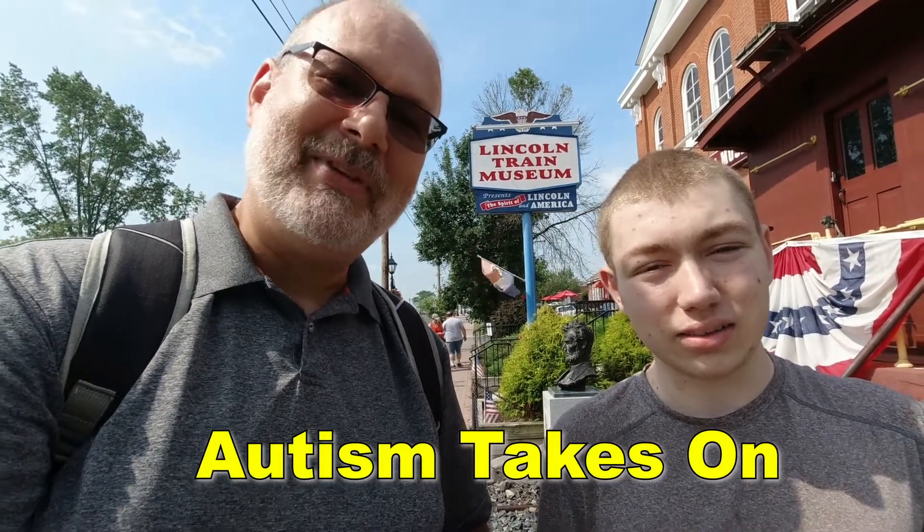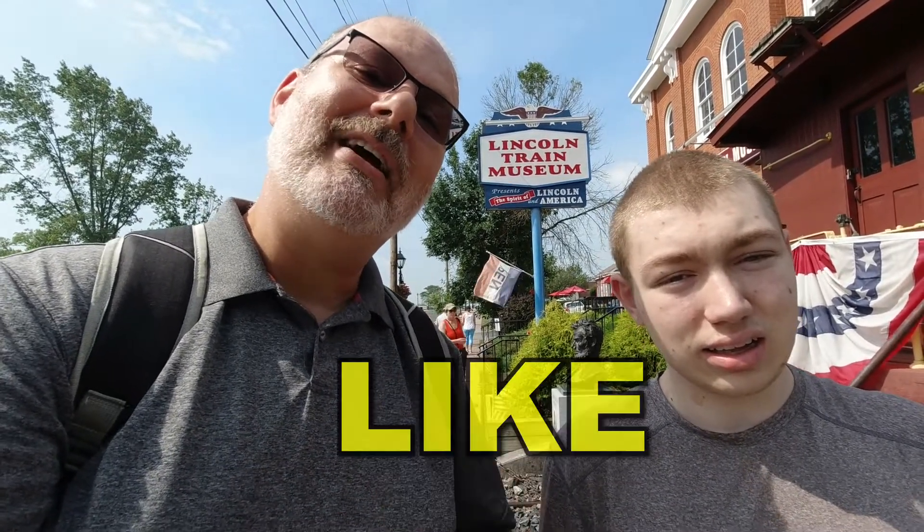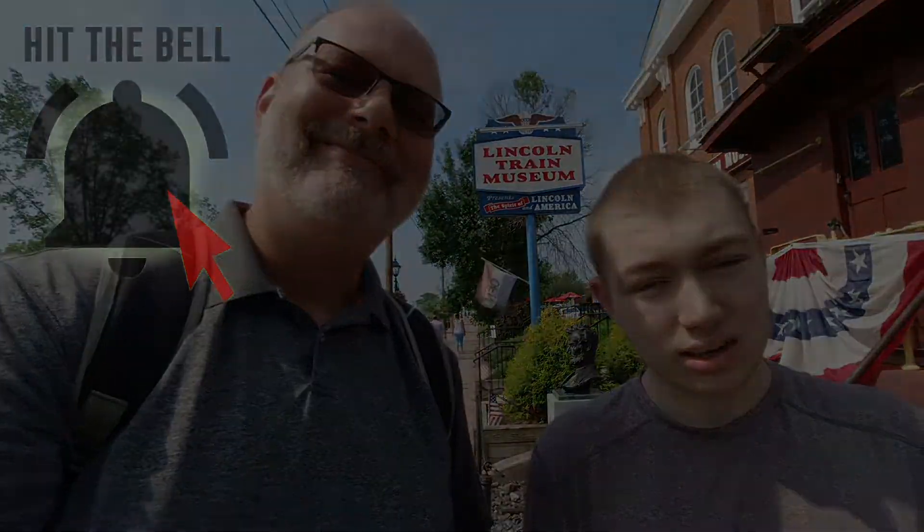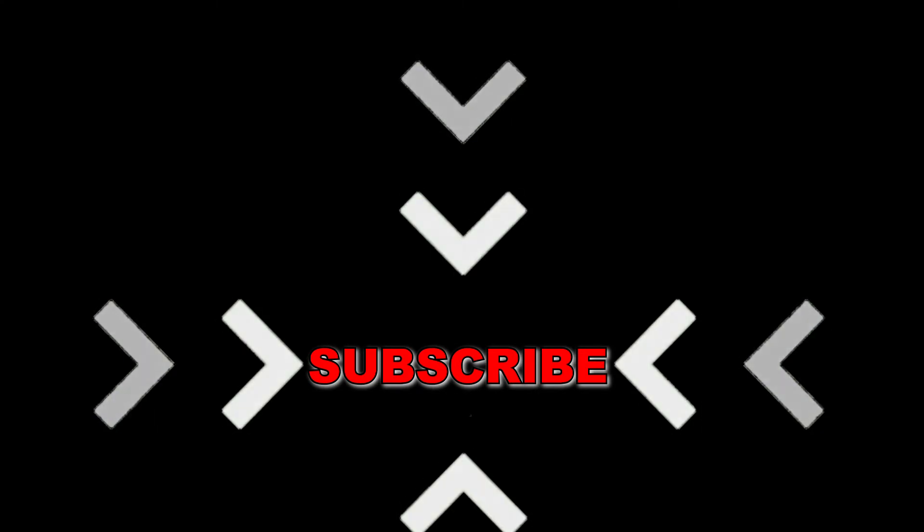Thank you for coming along with us — myself and Elias from Autism Takes On. We hope you enjoyed the show. Don't forget to like, comment, and subscribe — and hit that bell while you're at it!